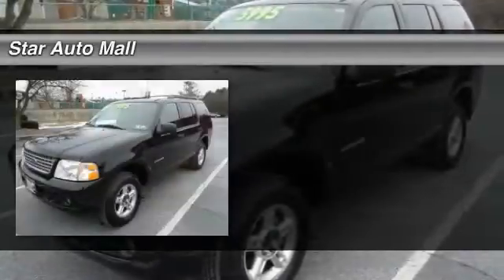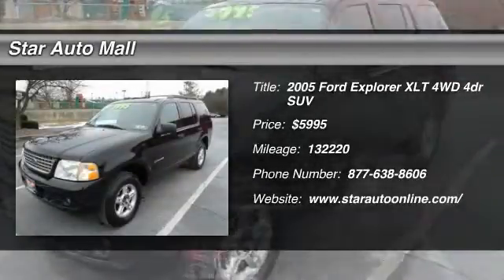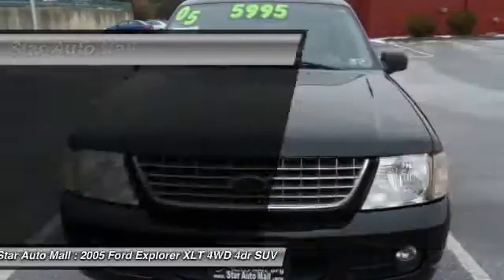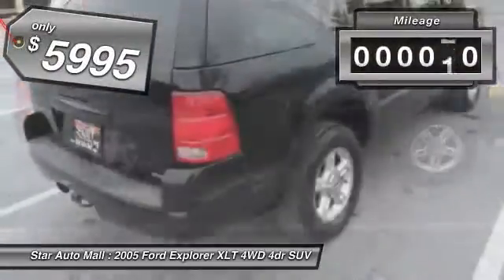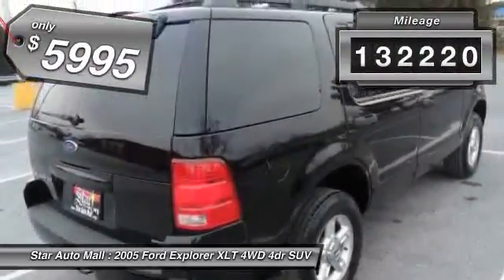The 2005 Ford Explorer. You've got a lot of capabilities to call on in a Ford Explorer — don't underestimate your choices. And it is priced below $10,000. This vehicle has less than 135,000 miles.